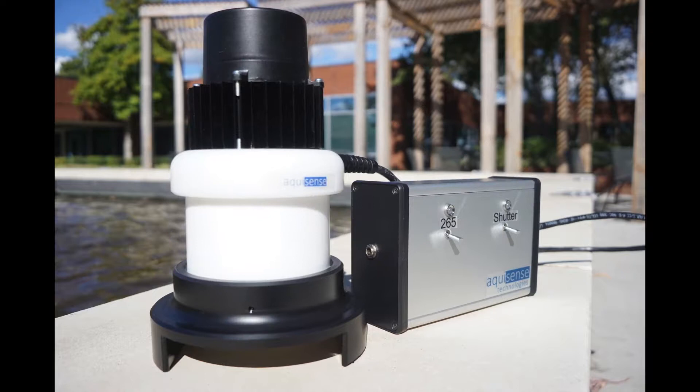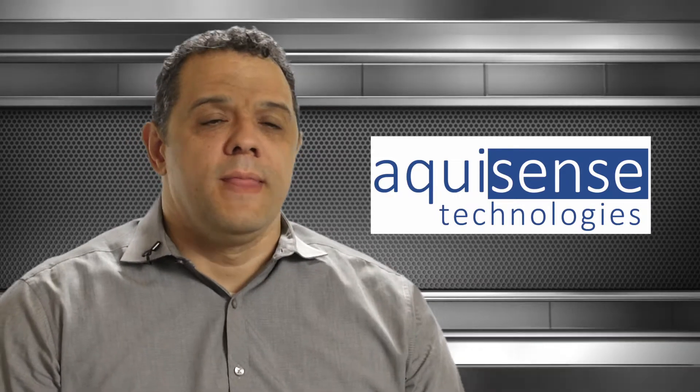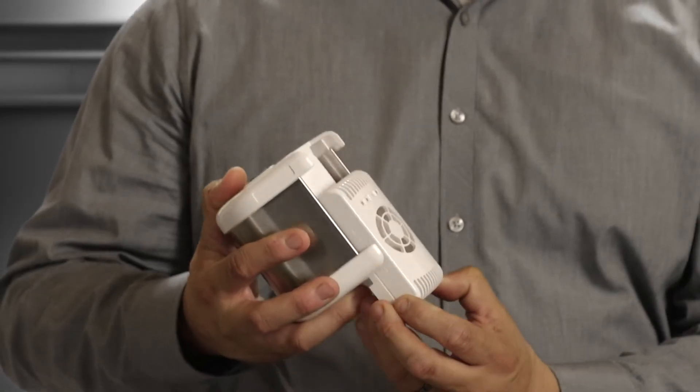Filtration is a really helpful technology for removing particulates from water, and traditionally we've used chlorine disinfection to kill the bacteria that pass through filters. We use ultraviolet light generated by LEDs to kill the bacteria within the water.